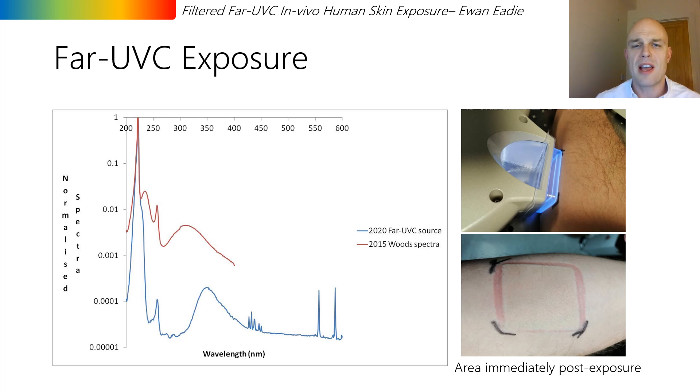On day one, the left inner forearm was exposed to 1000 millijoules per centimeter squared. This dose is more than 40 times greater than the exposure limit value as set by the International Commission on Non-Ionizing Radiation Protection. 1000 millijoules per centimeter squared was chosen because for an eight-hour exposure period this would allow a virus-killing 2 millijoules per centimeter squared to be delivered every minute. The exposure area was viewed on an hourly basis from zero to eight hours and again from 17 to 24 hours, and it was very encouraging to see that there were no visible changes to the skin.